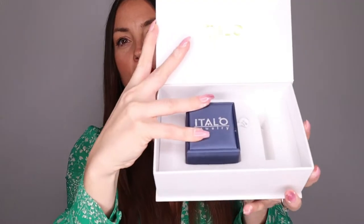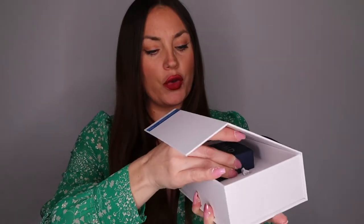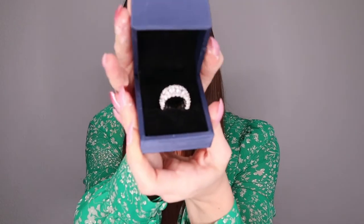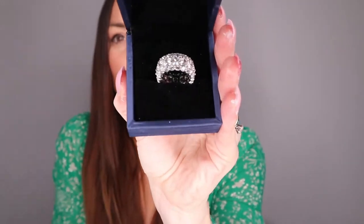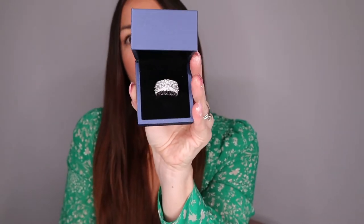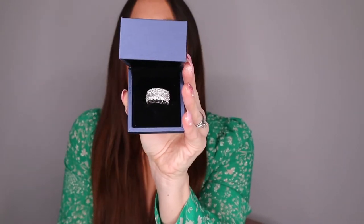Then inside, of course, you have the box of the jewelry. The jewelry box looks so good — it's a blue box. Look how beautiful that is. And then you open it up — the ring is everything. You guys are going to be so jealous when you see this beautiful, beautiful ring that I got. Look how gorgeous it is. I don't know if the camera can pick up exactly how sparkling it is.